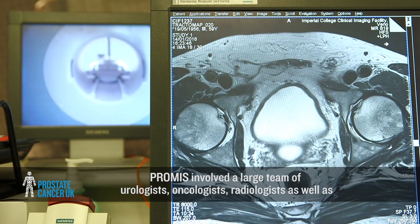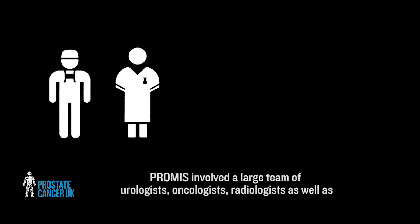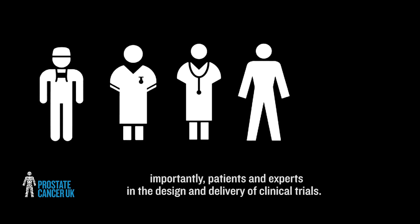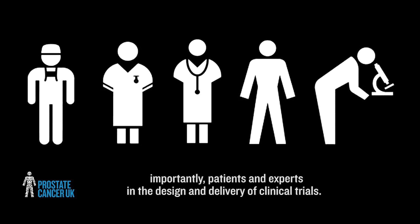PROMIS involved a large team of urologists, oncologists, radiologists, as well as, importantly, patients and experts in the design and delivery of clinical trials.